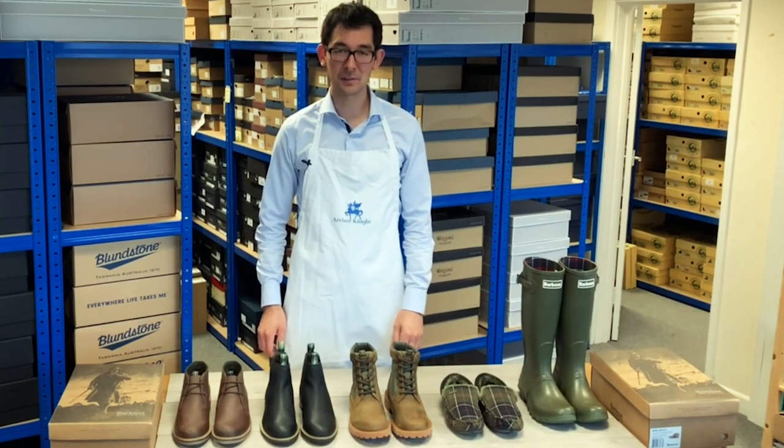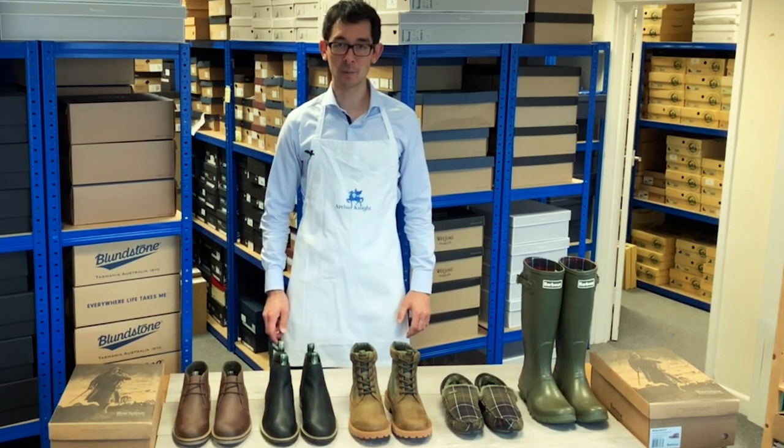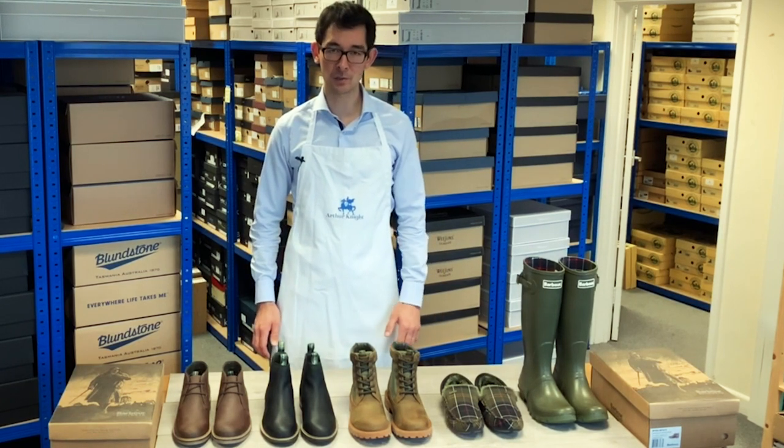Hello and welcome to Arthur Knight Shoes. My name is Arthur Gibbs and in this video we'll be taking a closer look at some men's Barber shoes.